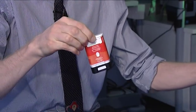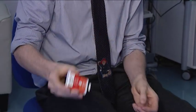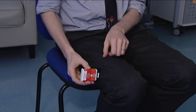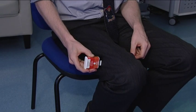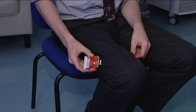To inject, place black end against outer thigh, then press firmly and hold in place for five seconds. Five, four, three, two, one. Injection complete.